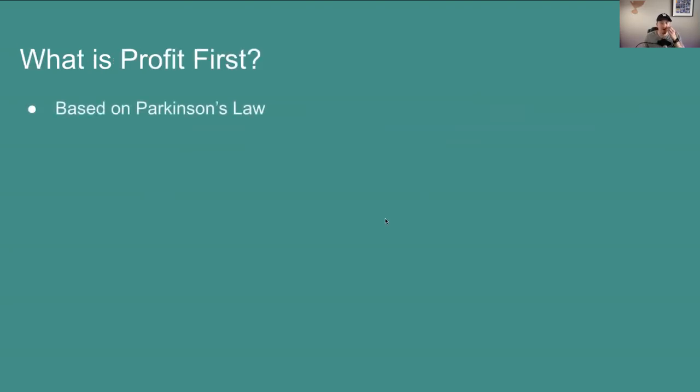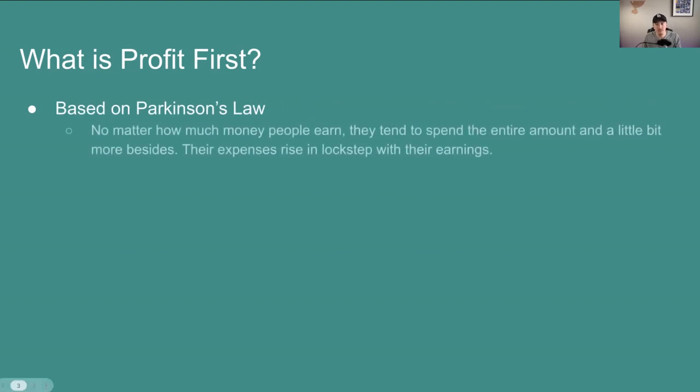What is Profit First? Profit First is based on Parkinson's Law. Parkinson's Law essentially says that no matter how much money you earn in your lifetime or in a year, people end up spending the entire amount — and a little bit more on top — because their expenses rise in lockstep with their earnings. So if you're making $10,000 in a month, based off Parkinson's Law, you're probably spending about $10,000 plus maybe an extra $500 or $1,000.